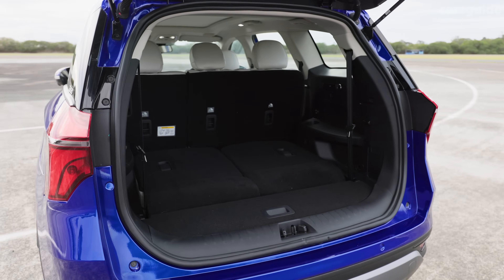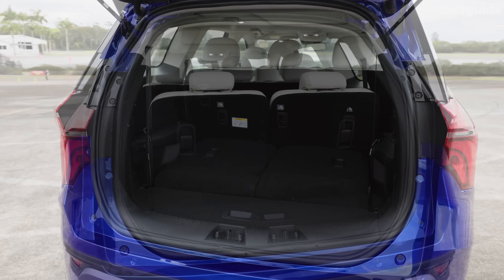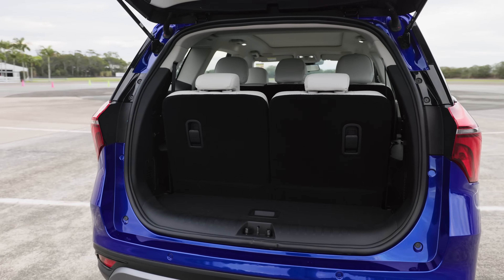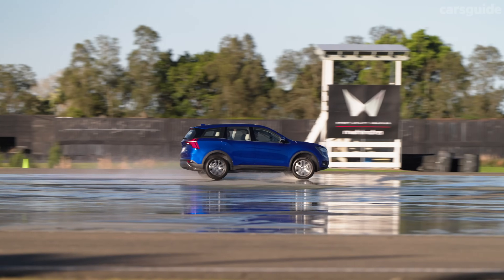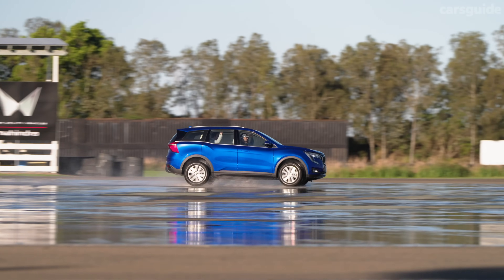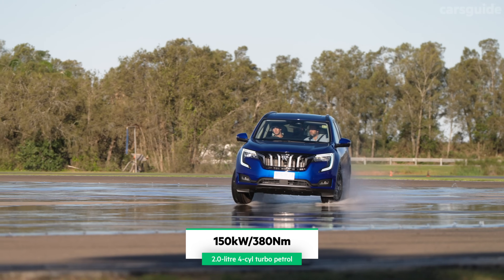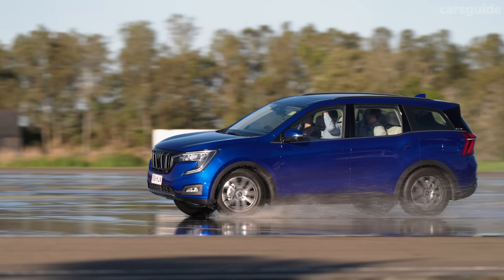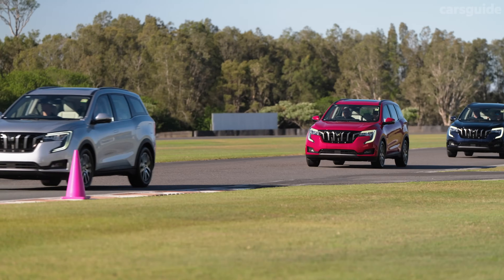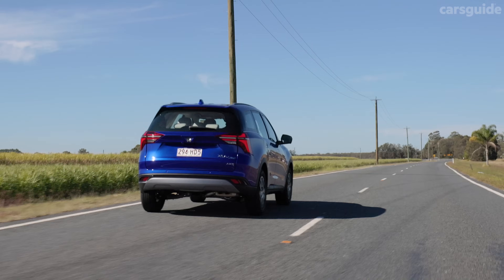Mahindra is yet to release an official boot capacity for the XUV700, but the space is cavernous with the third row folded and tiny with it up. It's rated to tow 750 kg unbraked or 1,500 kg braked, has a 196-millimeter ground clearance, and a space-saver steel spare bolted under the boot. The engine is a 2-liter turbocharged four-cylinder, driving the front wheels via a six-speed automatic. A 2.2-liter diesel all-wheel-drive version is available overseas and may come to Australia later.